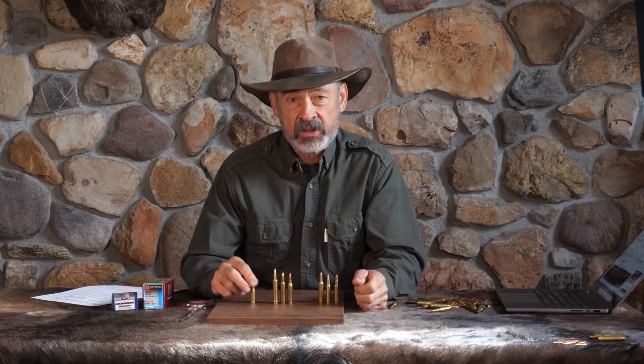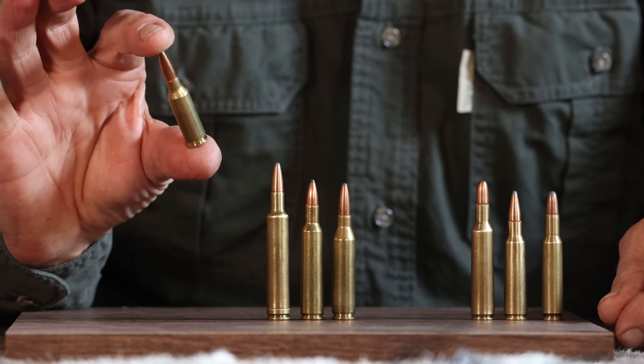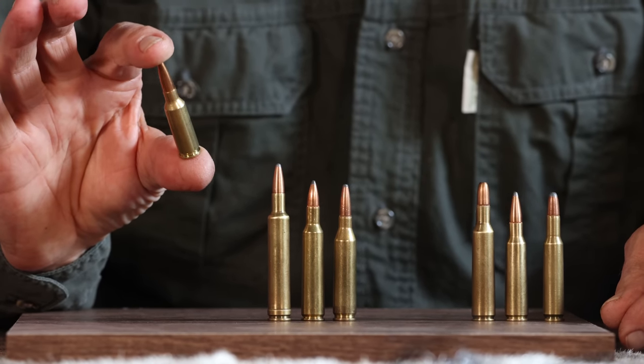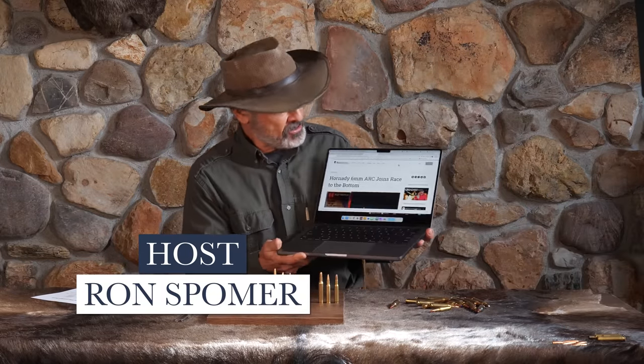Welcome everyone. The cartridge of which we speak is this little stumper — the 6mm ARC, Advanced Rifle Cartridge. When this thing came out, I did a blog on my website: 'Hornady 6mm ARC Joins Race to the Bottom.'